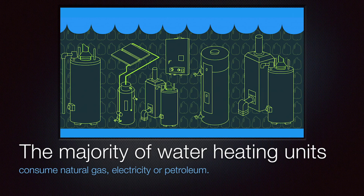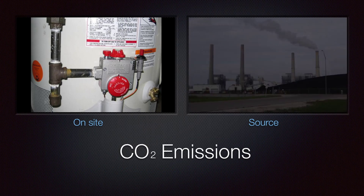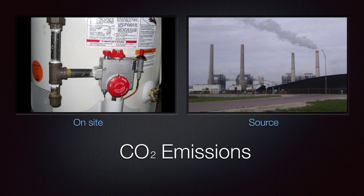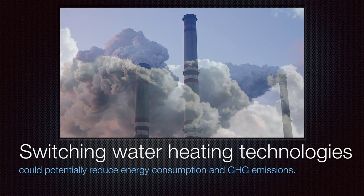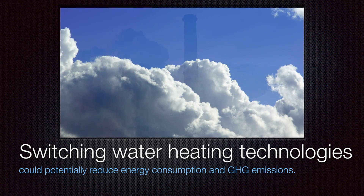The majority of water heating units in the U.S. consume natural gas, electricity, or petroleum, which have carbon dioxide emissions on site or at the source. Taking these points together, switching water heating technologies could potentially reduce energy consumption and greenhouse gas emissions in a non-trivial way.